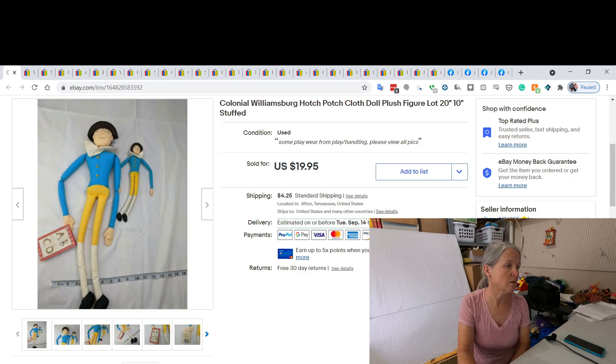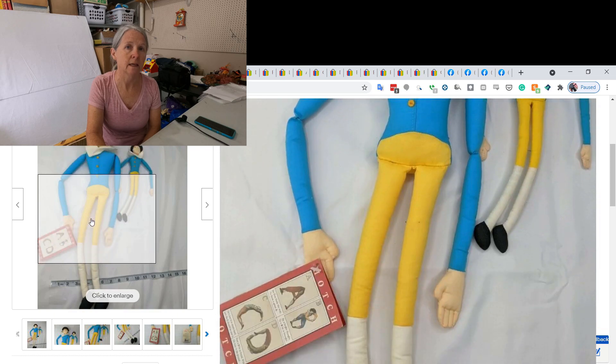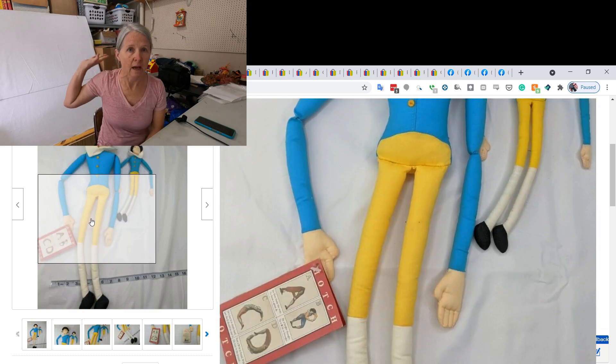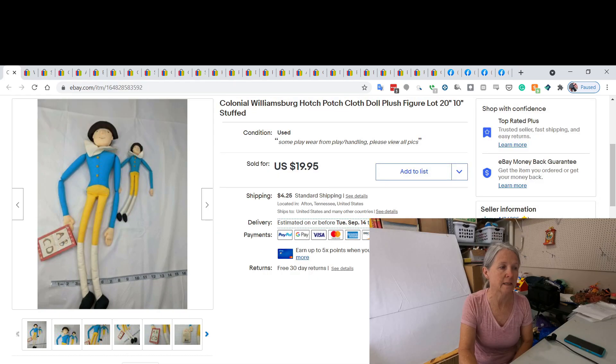The first item I actually featured in one of my previous hauls — I found this Colonial Williamsburg hodgepodge cloth doll. I had found a larger one and then in my death pile I knew I had a smaller one, so I went ahead and made it into a lot. I did sell it for $19.95.